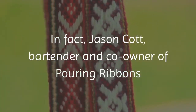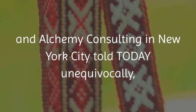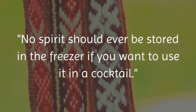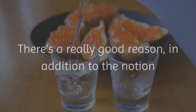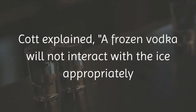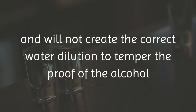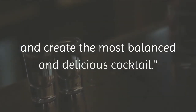In fact, Jason Cott, bartender and co-owner of Pouring Ribbons and Alchemy Consulting in New York City, told Today unequivocally: no spirit should ever be stored in the freezer if you want to use it in a cocktail. There's a really good reason, in addition to the notion that colder vodka will mask the flavor and scent as intended. Cott explained that a frozen vodka will not interact with the ice appropriately and will not create the correct water dilution to temper the proof of the alcohol and create the most balanced and delicious cocktail.